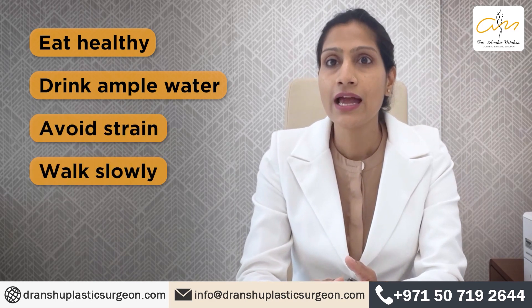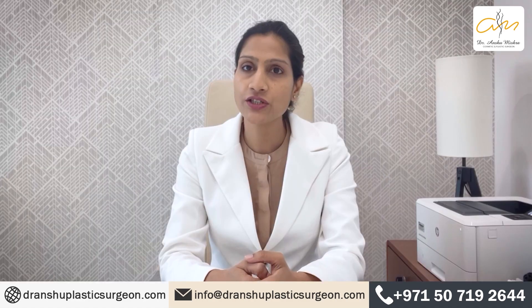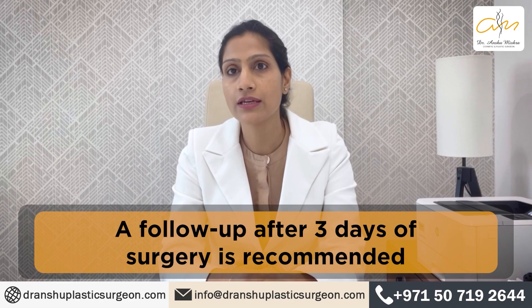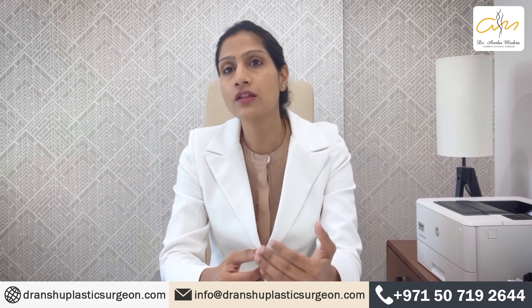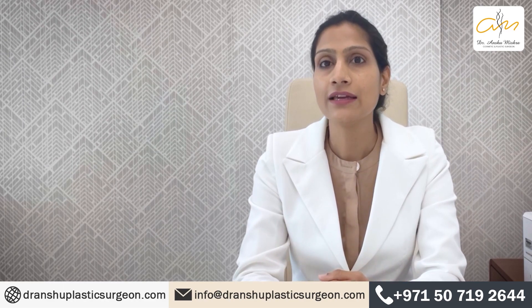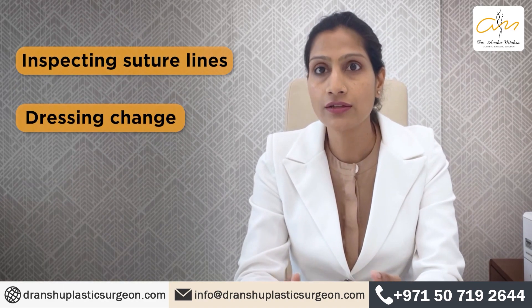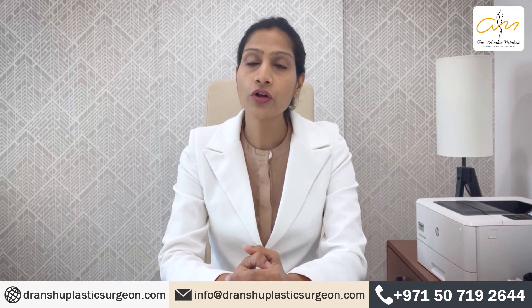You should walk slowly and not do strenuous activities. I generally ask my patients to come back for an outpatient visit after the third day of surgery in order to inspect the incision lines, though this protocol may vary according to the doctor's preference. During this visit, inspection of the suture line is done, the dressing is changed, and further instructions for care are given.